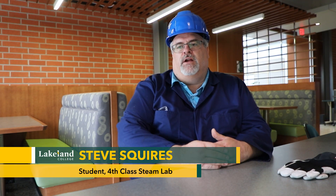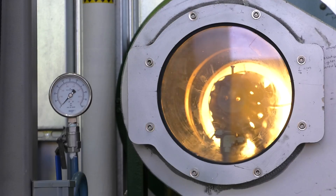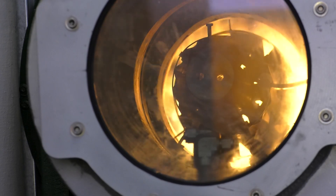We come in in the morning and get to fire all the larger equipment up. We get to fire the fire tube up, the water tube up. We get to fire the turbines up and get them all in operation.